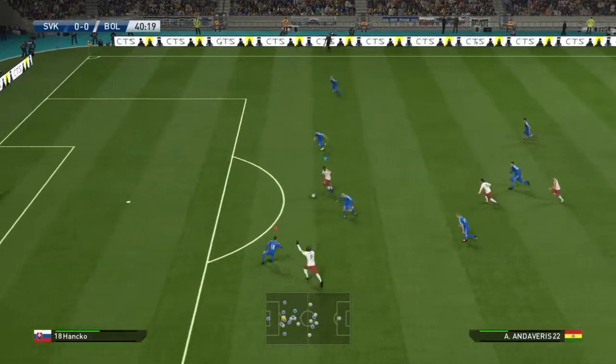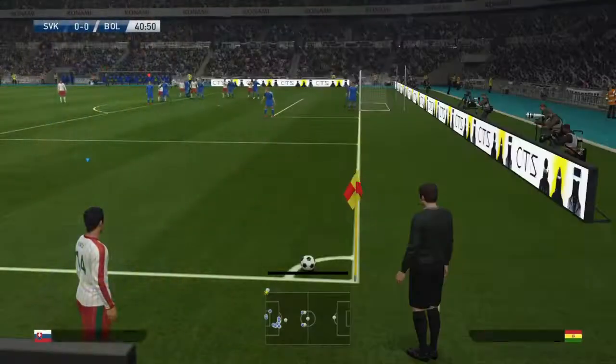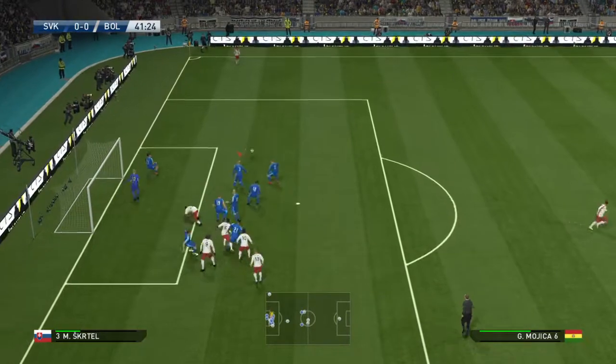Tries a through ball — goes for goal! Oh, terrific run to latch onto it, but the finish is all wrong. He can't be happy missing that after being put clean through. That's about as good a chance as you can get.